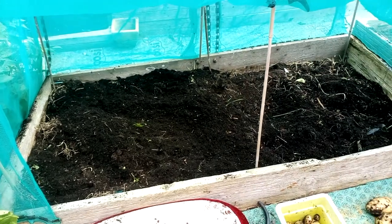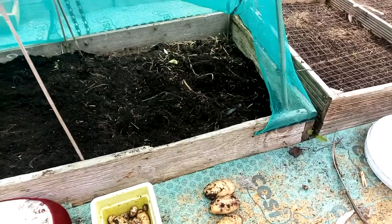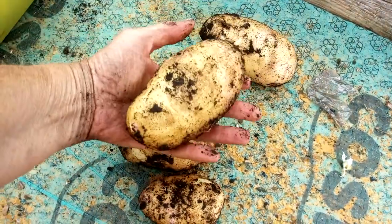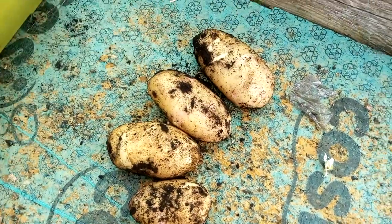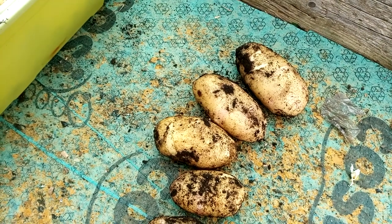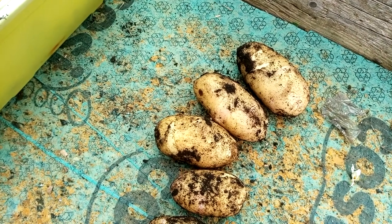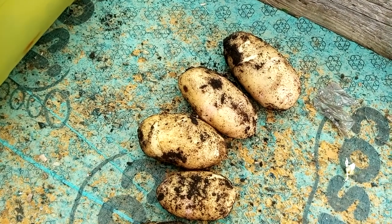All I wanted was a few salad potatoes and I got all these. Again, they're free. But that's not the point - I think I would rather have had cabbages and cauliflowers instead of potatoes. But I'm not complaining because I eat potatoes and I don't eat cabbages or cauliflowers. I eat broccoli. I don't eat anything else like that.